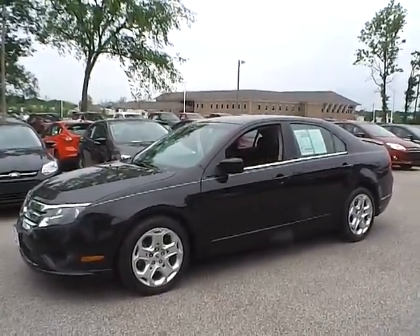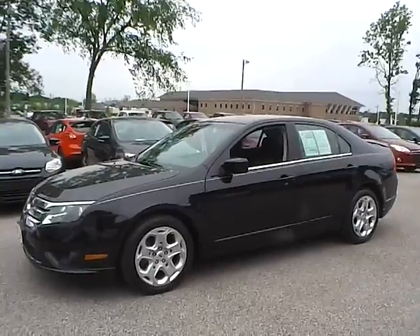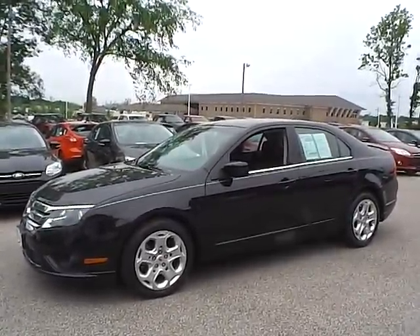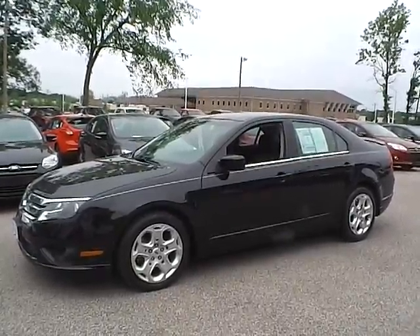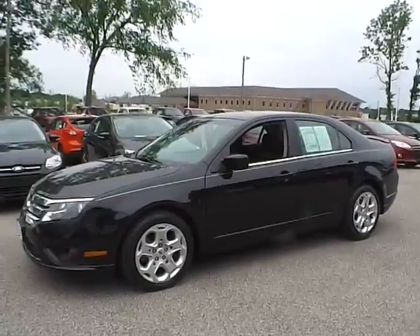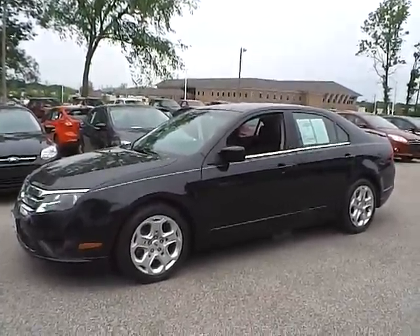Today we have a 2011 Ford Fusion SE. It has a 2.5-liter 4-cylinder engine. It is tuxedo black in color with charcoal black cloth interior. It currently has 7,740 miles and is covered under a 30-day, 1,000-mile warranty.